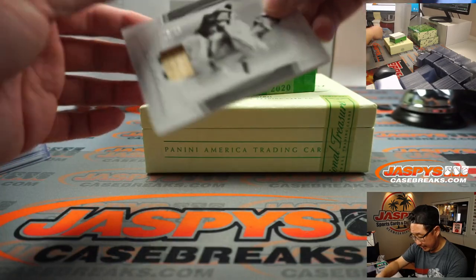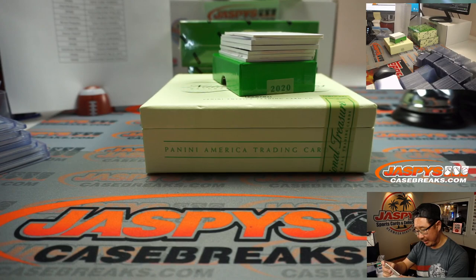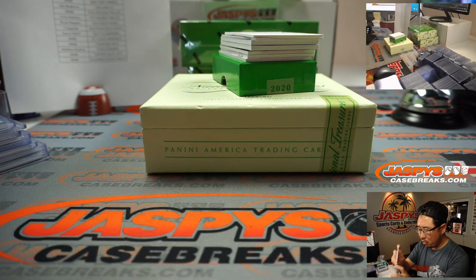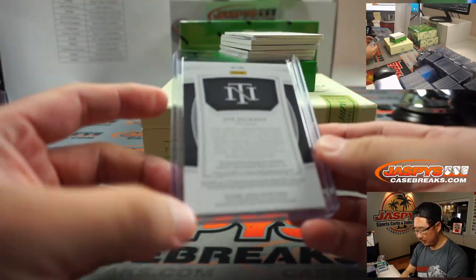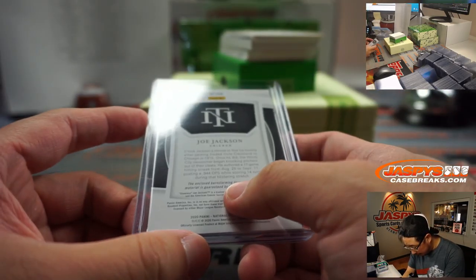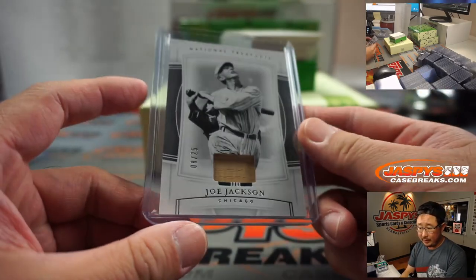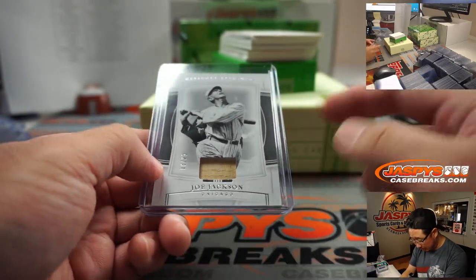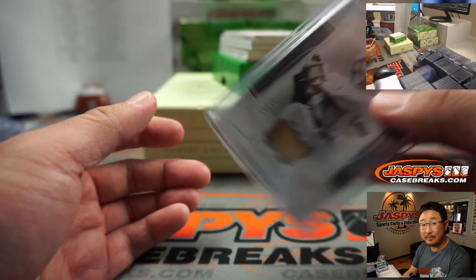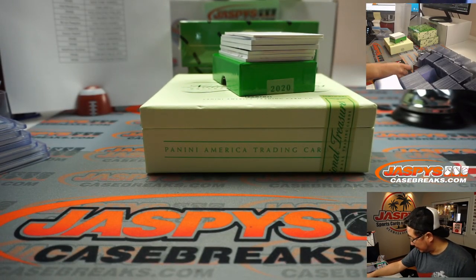We got Joe Jackson — old Shoeless Joe. Shoes not represented here. 8 out of 25. The enclosed barnstorming tour worn material — that's pretty cool. A pretty nice piece of history. White Sox are a number block team, so that's White Sox 8 — Aaron Pettit.